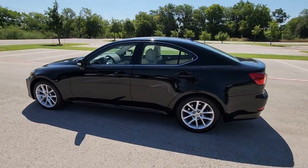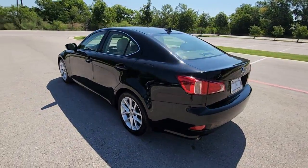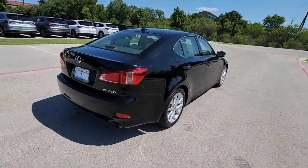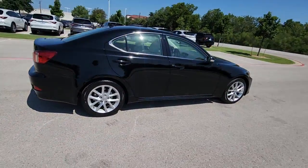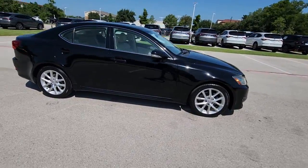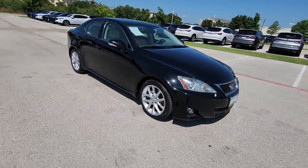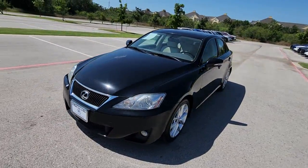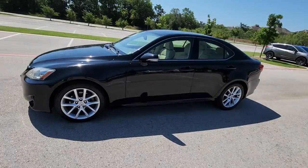Get a feel for the 2013 Lexus IS. With less than 100,000 miles on the odometer, this vehicle provides excellent value. Arrive in style on this exceptional IS. Superbly designed and deeply satisfying to drive, this feature-rich compact luxury sedan has the character you've been looking for.